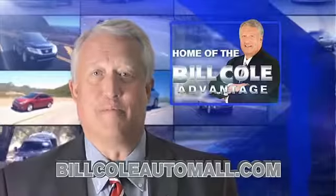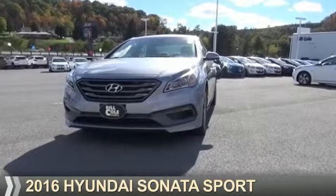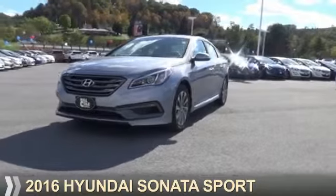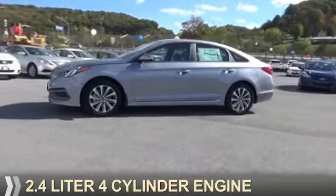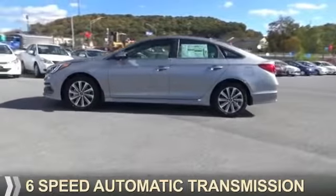Check out this vehicle from the Bill Cole Auto Mall. Presenting the 2016 Hyundai Sonata. It's powered by front-wheel drive, a 2.4-liter, 4-cylinder engine, and a 6-speed automatic transmission.